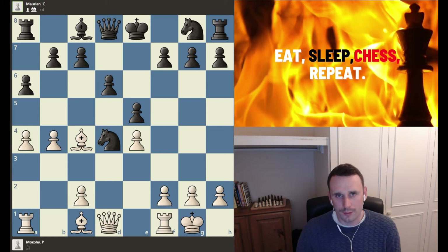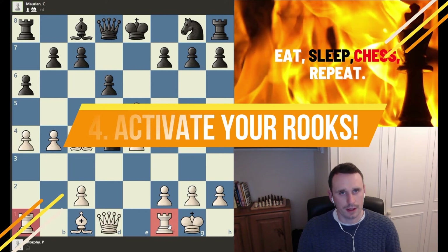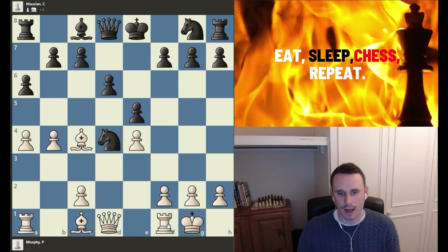My fourth top positional chess concept is very similar to the last one, but this time it relates to the rooks — and it's all about activating your rooks. In the same way we want to activate the bishops and get them firing down the board, the same is true of rooks. There's no point having your rooks just staring at pawns, like the rook on f2 staring at the a-pawn. You want to activate them, bring them into the game, get them firing down at your opponent's pieces.